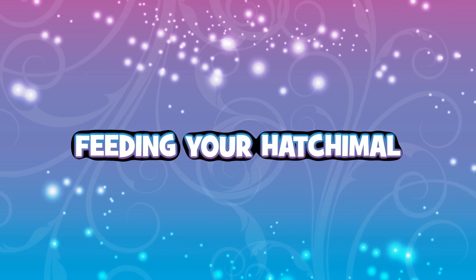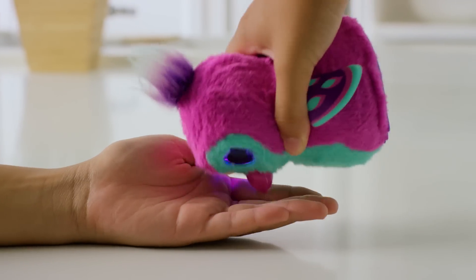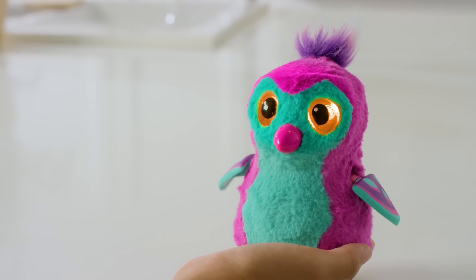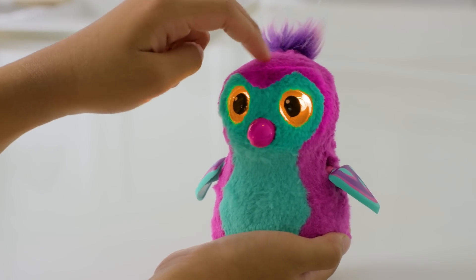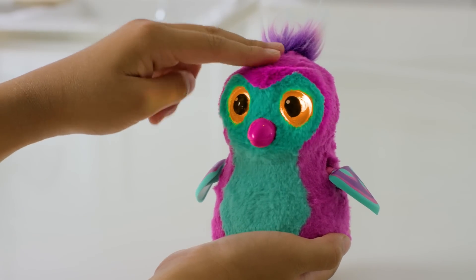Feeding your Hatchimal. Feed your Hatchimal by tilting her forward. She will make eating noises, but if she eats too much, your baby Hatchimal's eyes will turn orange and she will need to be burped. If she does overeat, pat her head to make her feel better. Soon enough, your baby Hatchimal will let out a sigh of relief.